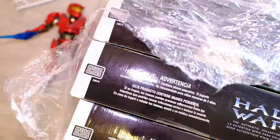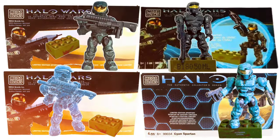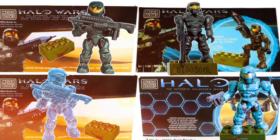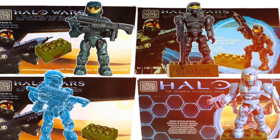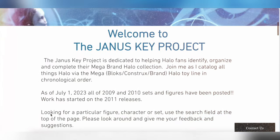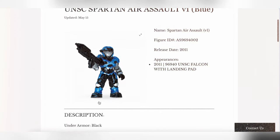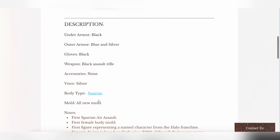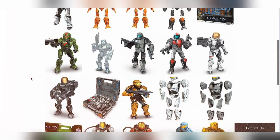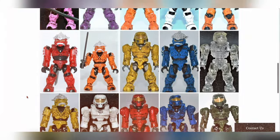Mega wanted to go all in on promotional material for the release of their new line. They commissioned a load of mail order Spartans and figures that they were giving away at events. You can actually see some of the details on this on the JanusKey project. I'm going to be talking a lot in the future about the JanusKey project - it's a website doing tireless work to collate and archive all of the Halo Mega products released over the years.